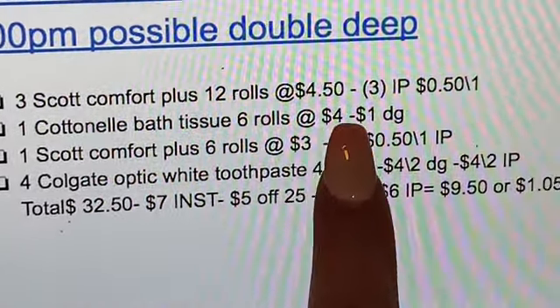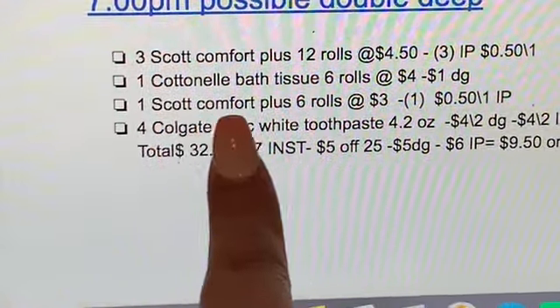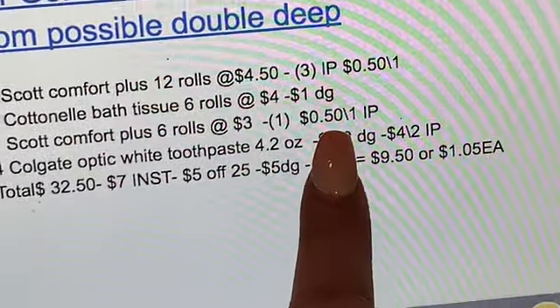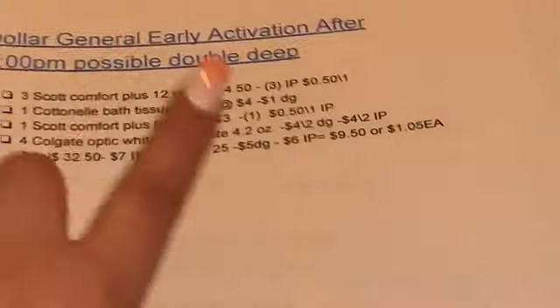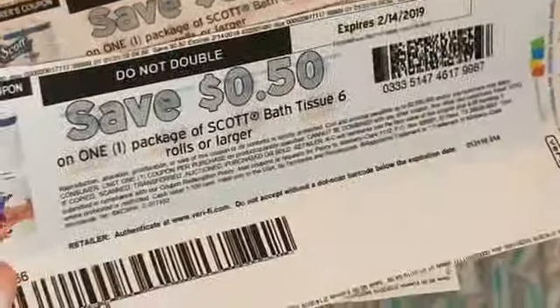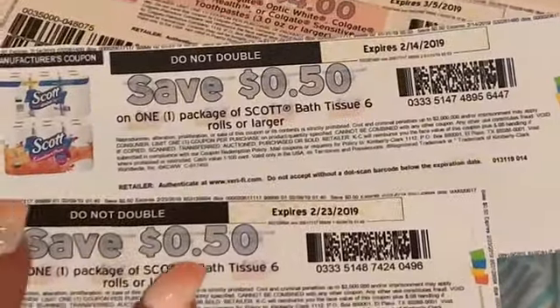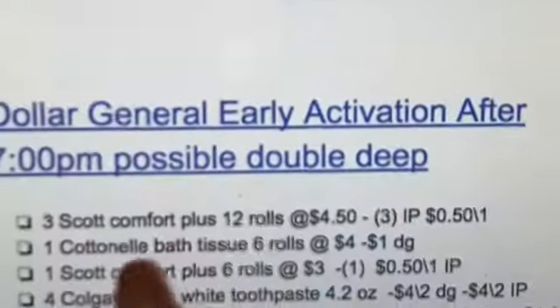You're also gonna be getting one of the Cottonelle bath tissue 6-rolls, priced at $4, and for that we have a $1 digital coupon. You're also getting one Scott Comfort Plus 6-rolls, priced at $3, and for that you need another printable coupon for $0.50. So in total you need four of the $0.50 coupons for the bath tissue products.